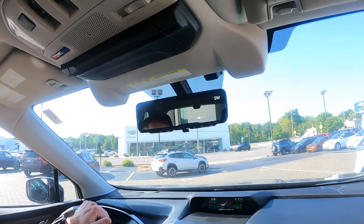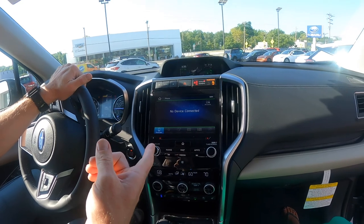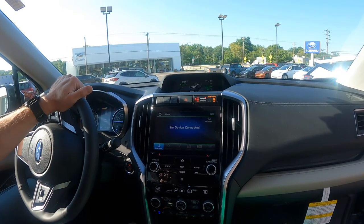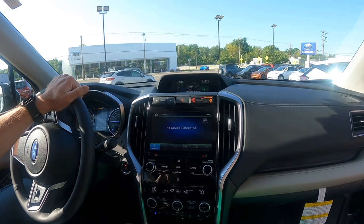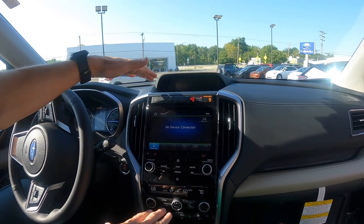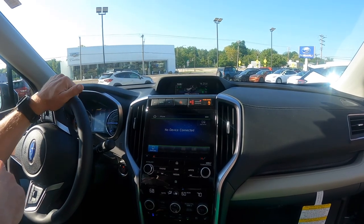Next up, we're talking about the Starlink system here. This is the 8.0 Starlink screen. It comes with navigation, Apple CarPlay, and Android Auto. In the 2023, we're going to have wireless Apple CarPlay, wireless Android Auto, and it's going to be an 11.6-inch screen — that's pretty cool. Those features are available in the 2023 models, which are out right now.